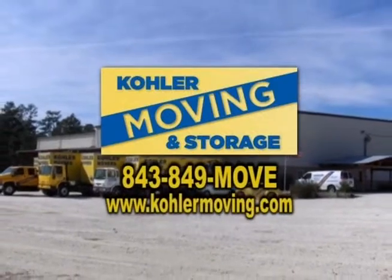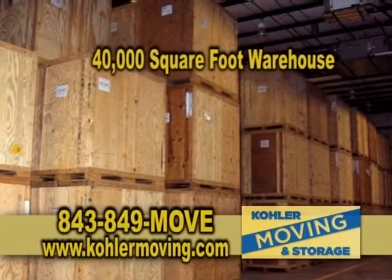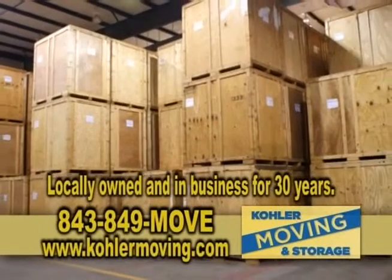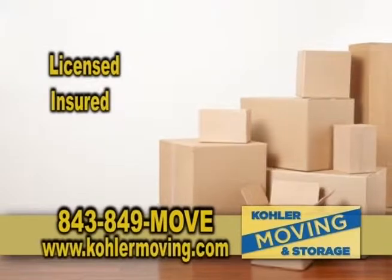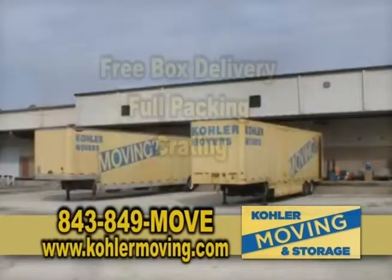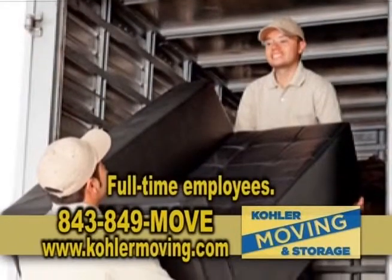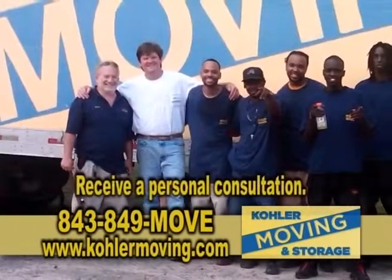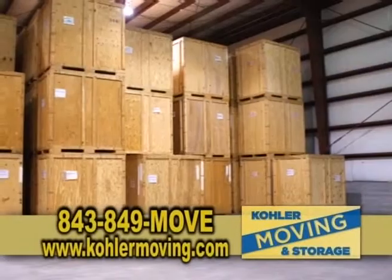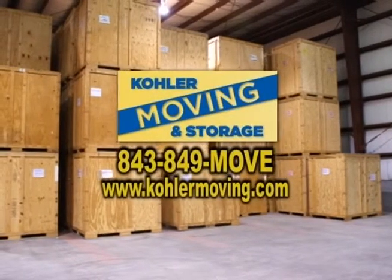Koehler Moving and Storage is a full-service moving company with a 40,000-square-foot air-conditioned warehouse. Locally owned and in business for 30 years, Koehler Movers is licensed and insured. Koehler Movers offers free box delivery, full packing, and crating. They can handle local, long-distance, and international moves with all their full-time employees. Owner Albert Koehler's goal is to come to your home to give you a total estimate with all options separated and available to you for your next move. Call 843-849-MOVE.